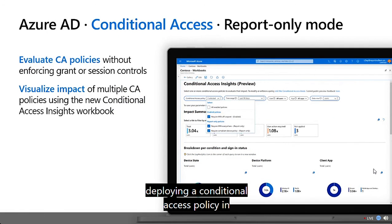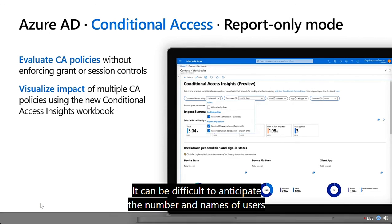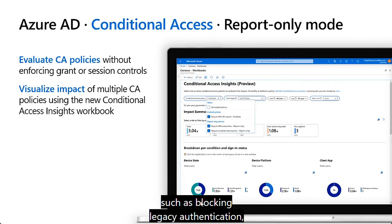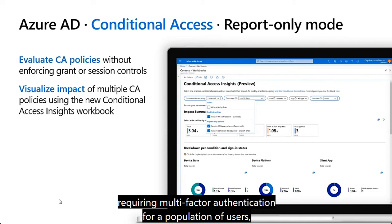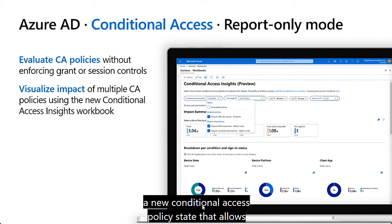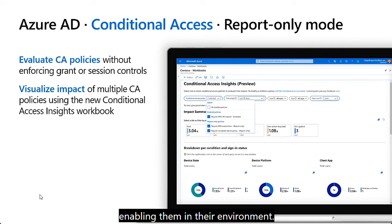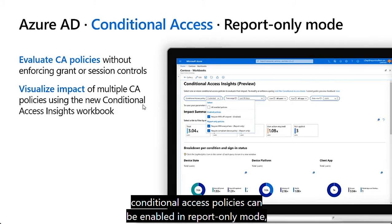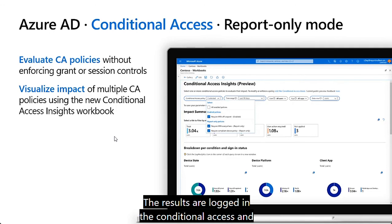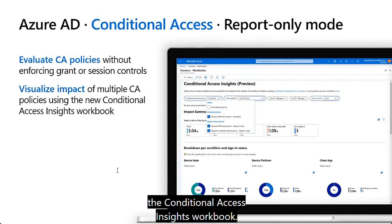One of the challenges with deploying a conditional access policy is determining its impact to end users. It can be difficult to anticipate the number and names of users impacted by initiatives such as blocking legacy authentication, requiring multi-factor authentication for a population of users, or implementing sign-in risk policies with identity protection. Report-only mode is a new conditional access policy state that allows identity administrators to evaluate the impact of conditional access policies before enabling them in their environment. During sign-in, policies in report-only mode are evaluated but not enforced, with results logged in the sign-in log details, and customers with an Azure Monitor subscription can monitor impact using the conditional access insights workbook.